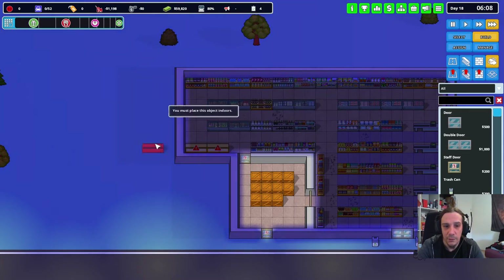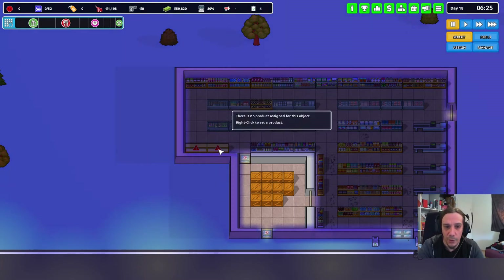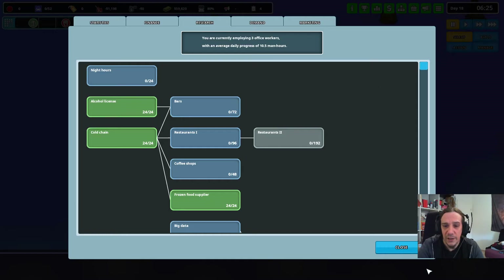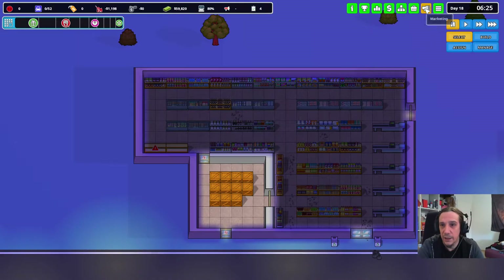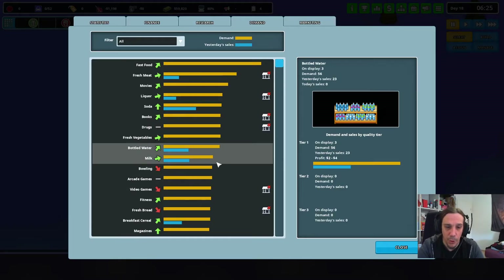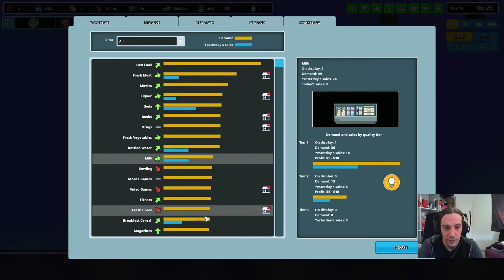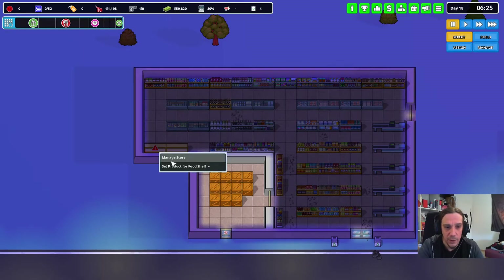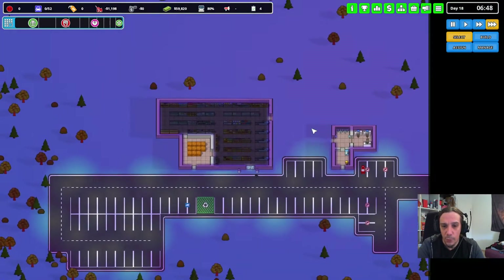Let's see what kind of product we could take there as well, because bottled water isn't really a strong profit item, but nevertheless people want that. So, breakfast cereals — why not? Let's roll forward.